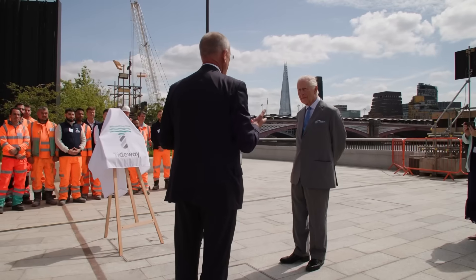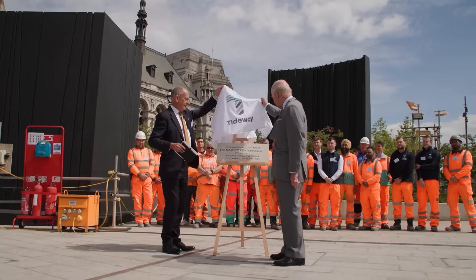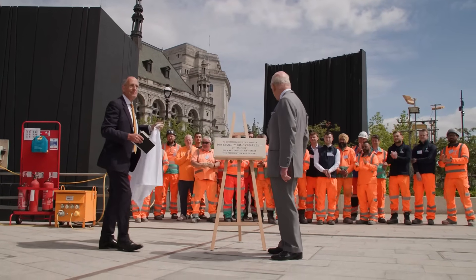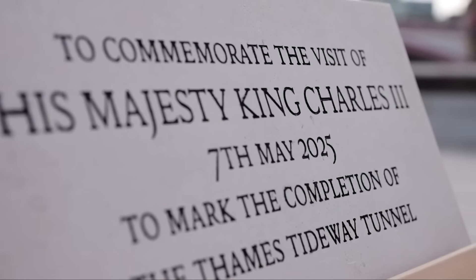The official inauguration of the tunnel took place in May 2025, attended by King Charles III—a fitting conclusion to nearly a decade of construction and a century and a half after Bazalgette's original triumph.